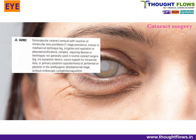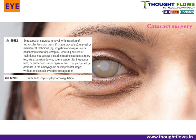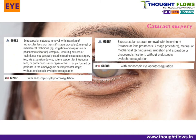In the Eye section, there are new changes in cataract surgery — specifically for extracapsular cataract surgery. New codes have been added with endoscopic cyclophotocoagulation for both simple and complex surgeries. The codes assigned are 66987 and 66988.